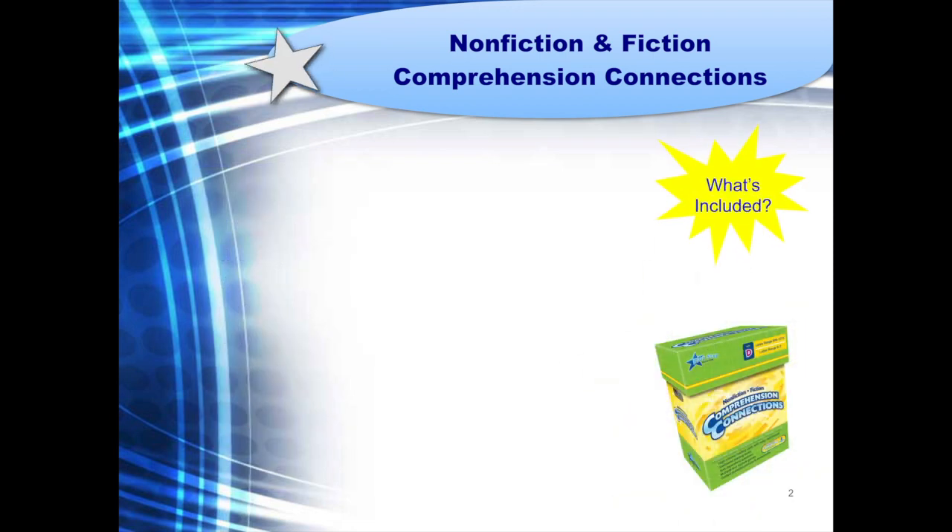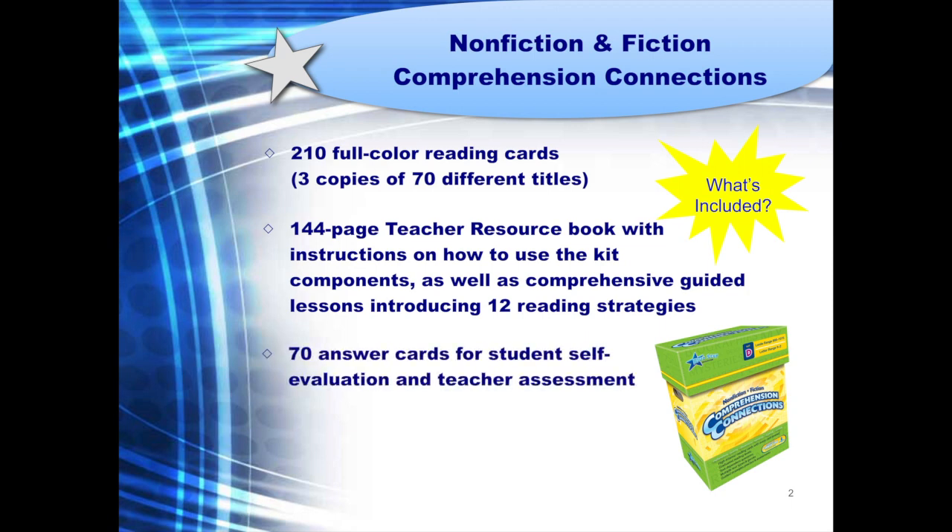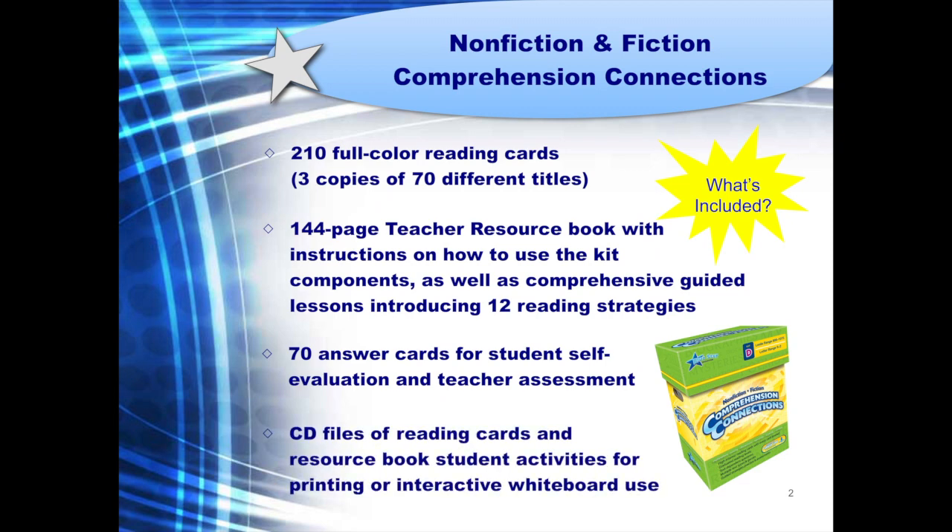Let's see what's included in each kit. You'll find 210 full-color cards, or three copies of 70 different titles. There is a 144-page teacher resource which includes detailed instructions on how to use the components, as well as comprehensive guided lessons that introduce 12 specific reading strategies. We've added a set of answer cards that can be used for student self-evaluation, or for teacher assessment. A CD is also included. It contains files of all the reading cards and student activities. These files are a convenient resource for printing pages, or for instruction using an interactive whiteboard.